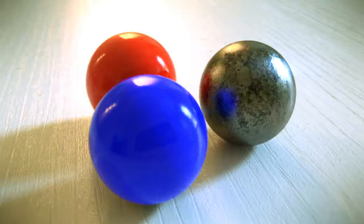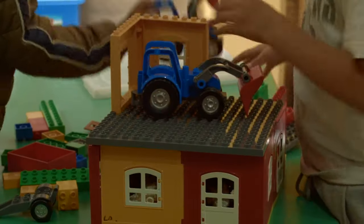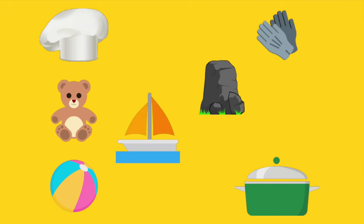Non-living things do not eat, breathe, grow, or make more of themselves. Here are some examples of non-living things.